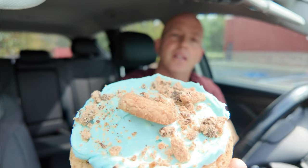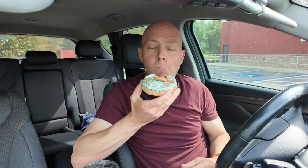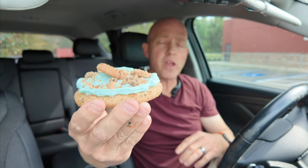Look how pretty that thing is. This one is a little cool — they heated it up but the chocolate chip cookies give it a little more substance, it's not as mushy. It's good, the frosting isn't too sweet — I'm digging that. I love chocolate chip cookies.